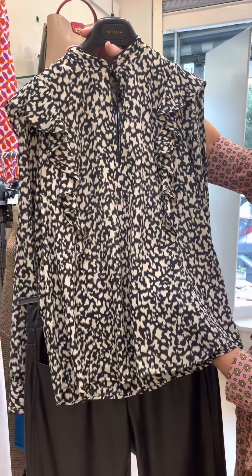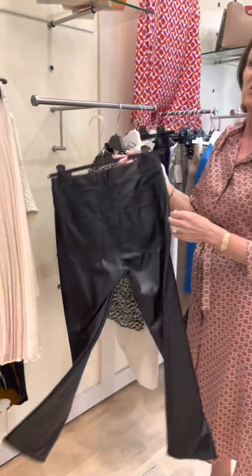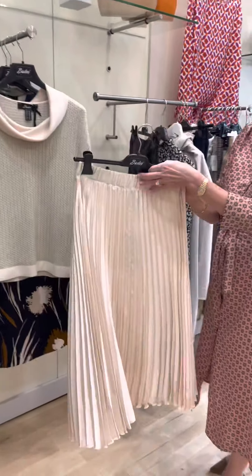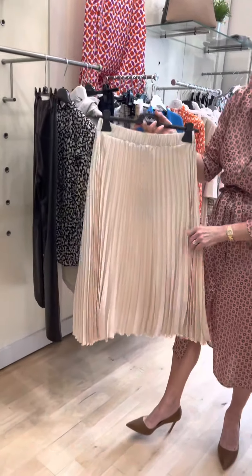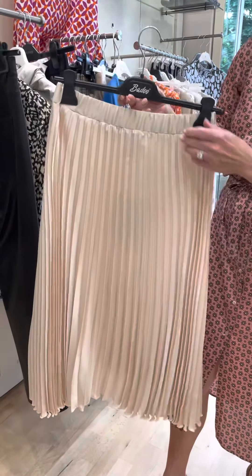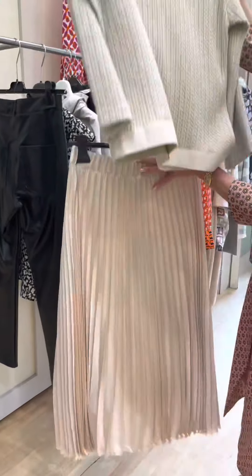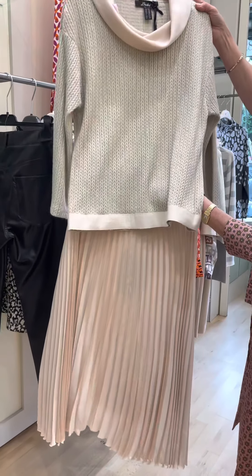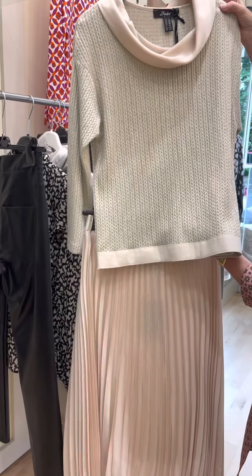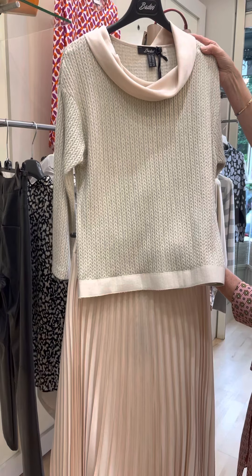For those upcoming special occasions, we've got this beautiful silky pleated skirt from The Dew in a lovely buttery colour, and again we've teamed it up with this beautiful piece of knitwear with the same silky cowl neck — a lovely, smart and elegant outfit for those evenings.